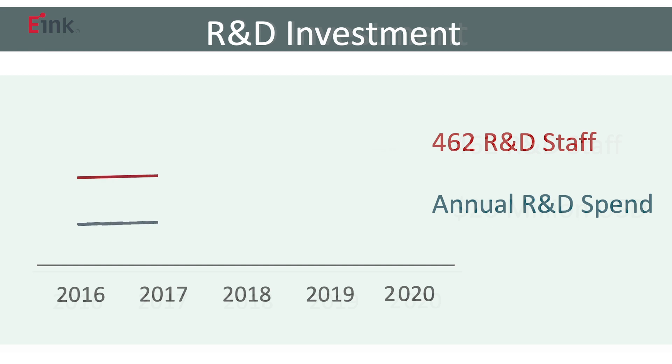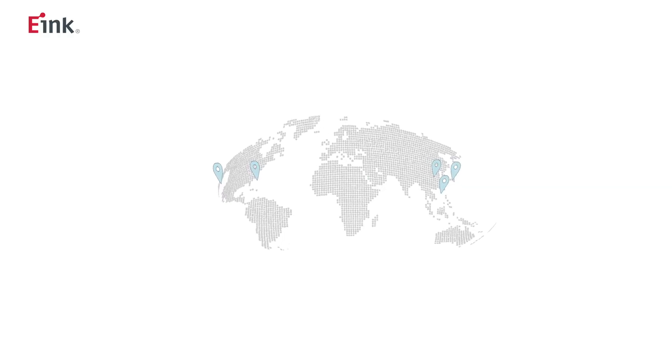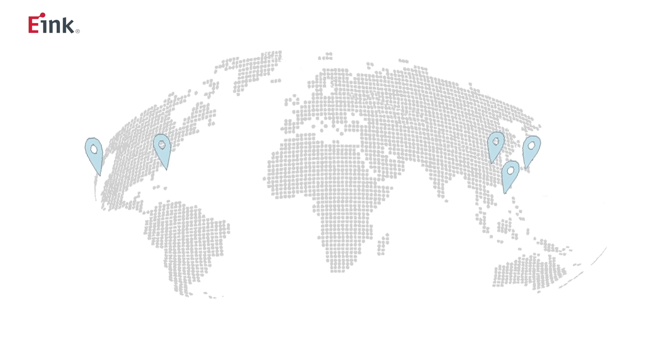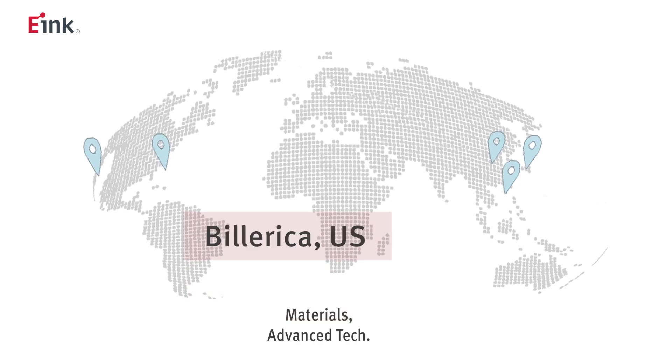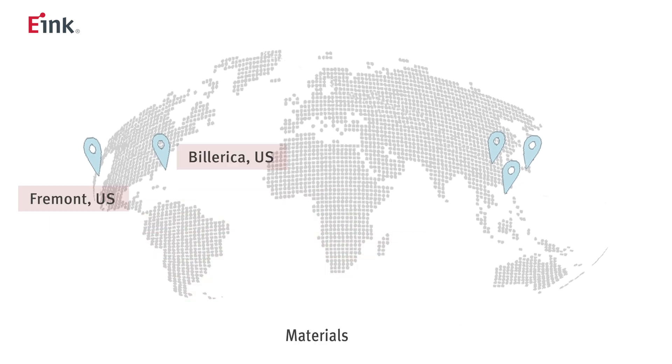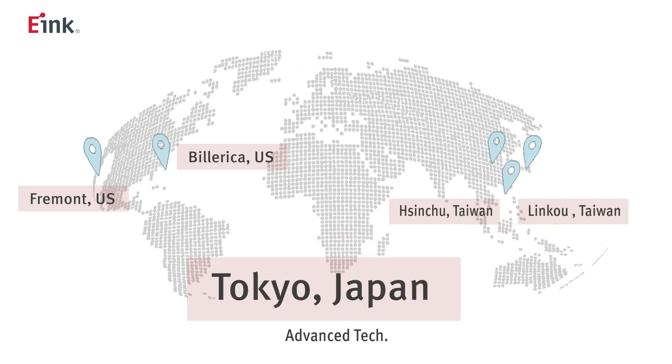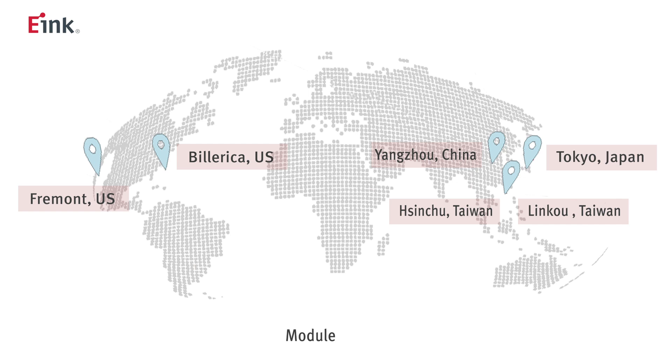Over the past five years, our annual investment in R&D resources is 14% of revenue. e-ink has six R&D centers around the world which provide a strong competitive edge in development. They are located in Billerica, Massachusetts and Fremont, California in the United States, Sinshu and Lingkau in Taiwan, Tokyo in Japan, and Yangzhou in China.